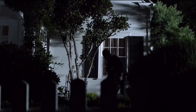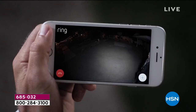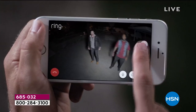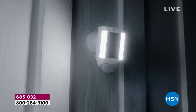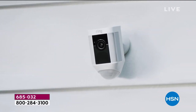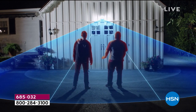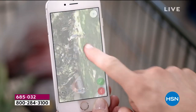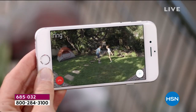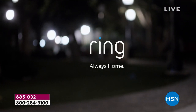A home burglary occurs every 15 seconds in the U.S., and most take place when you're not there. Introducing Spotlight Cam by Ring — a motion-activated security light with an HD camera, automated recording, and two-way talk that keeps you safe and protects your home. Bright enough to light up your yard. 270 degrees of advanced motion detection. Smart alerts to your phone so you always know what's going on. Day or night, protecting your home has never been easier. Spotlight Cam by Ring — security for every corner of your home.